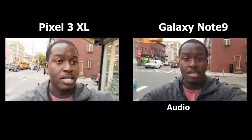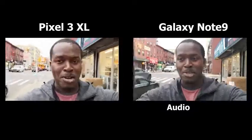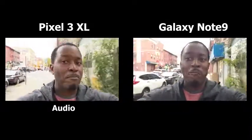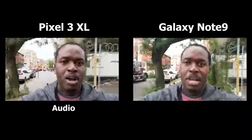Alright guys, we are walking down with the Galaxy Note 9 and the Pixel 3 XL. I'm using the front-facing camera to start off this video and you're gonna see how they both are — I'm free holding them. So my hands are holding them so you see which one's actually shaking more and all that fun stuff.